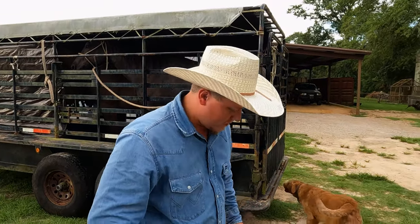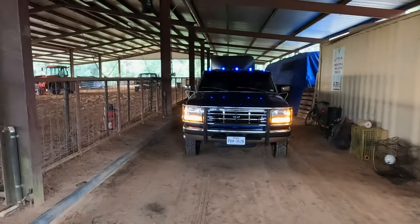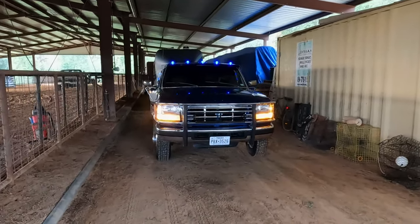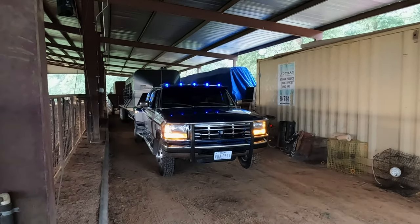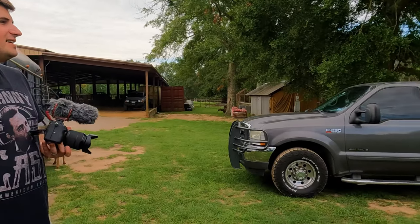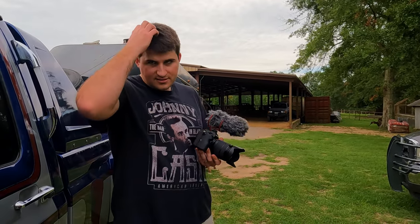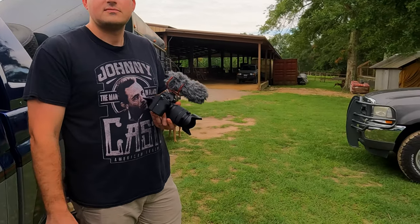Hey, we are just getting the trailer ready for the video, getting it hooked up to the truck. They're going to get the horses out of that trailer, put them in this trailer. I'm going to swing it around and we'll drive up the drive.